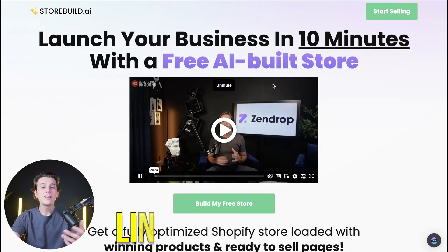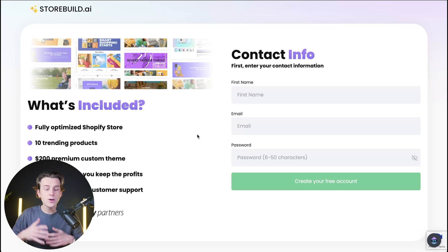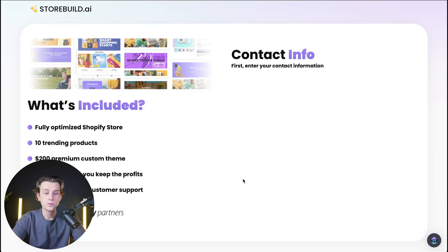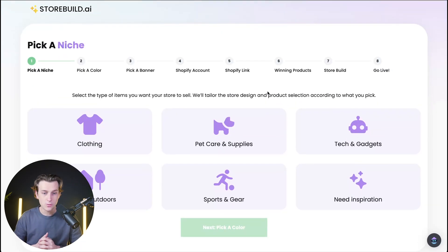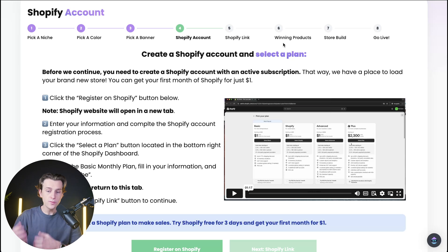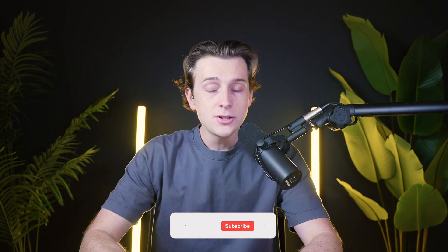If you want to get started with StoreBuild.ai, click the link in the description. You'll be brought to a page where you can start building your free store, and it walks you step-by-step through setting up your own dropshipping store. Just enter your first name, email address, and a password, then hit Create Your Free Account. Inside their dashboard, they'll take you through an 8-step process: choosing your niche, picking a color, selecting a banner, linking your Shopify store, adding winning products through Zendrop, and ultimately building your storefront. This is probably one of my favorite tools covered in this video. If you have any questions about these platforms or think I missed any, leave them in the comments. Make sure to hit like and subscribe so you never miss future videos!